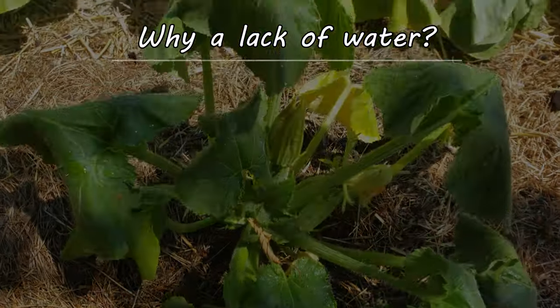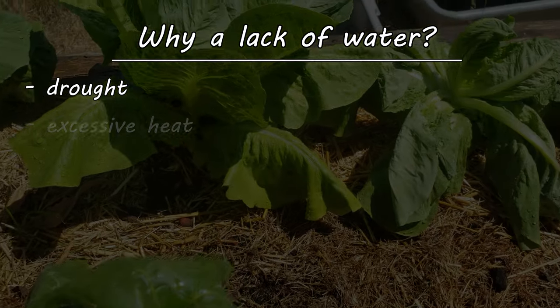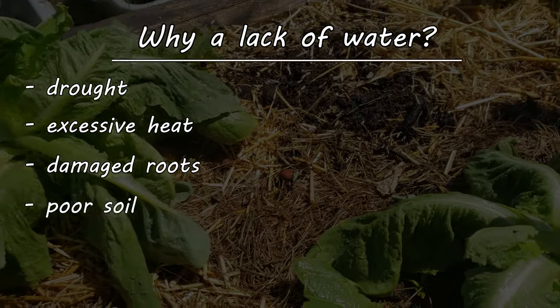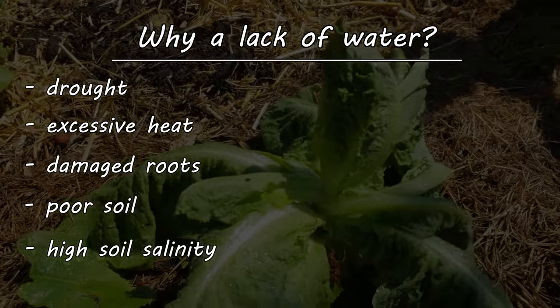This lack of water can happen for several reasons, the most obvious being drought and extreme heat, but it can also be brought on by damaged roots, poor soil, and high salinity.